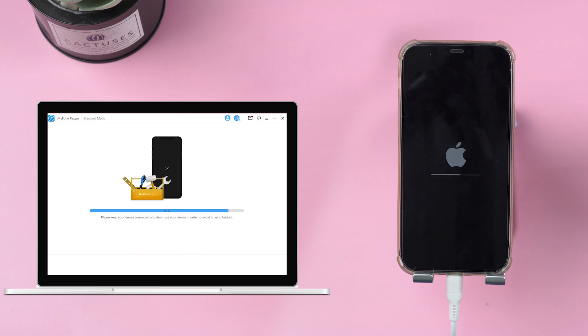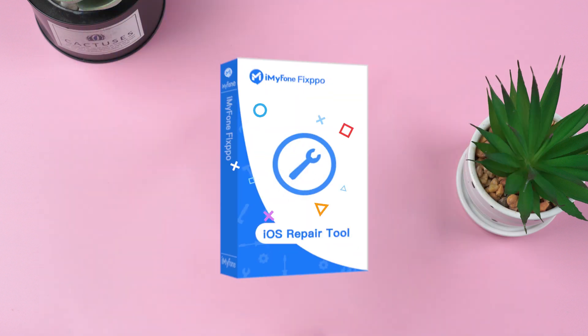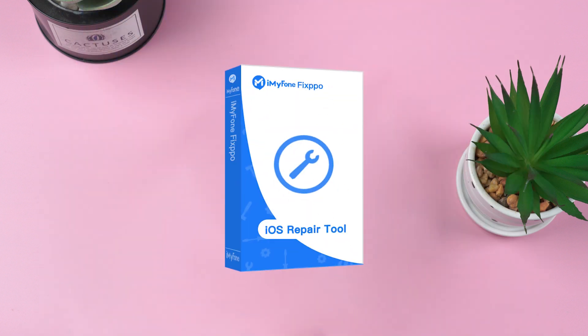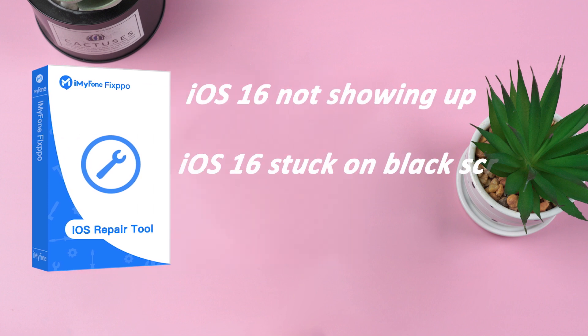When you see the success message, the process is done. As you can see, the fixing function of iMyPhoneFixbow is very powerful. In addition to that, iMyPhoneFixbow can also fix iOS 16 not showing up, iOS 16 stuck on black screen, various iOS 16 bugs, and more.